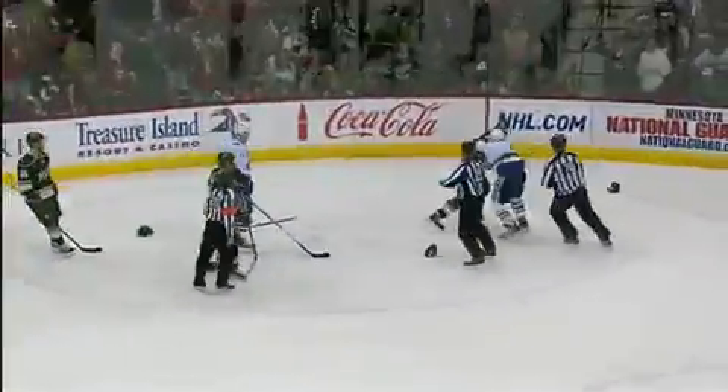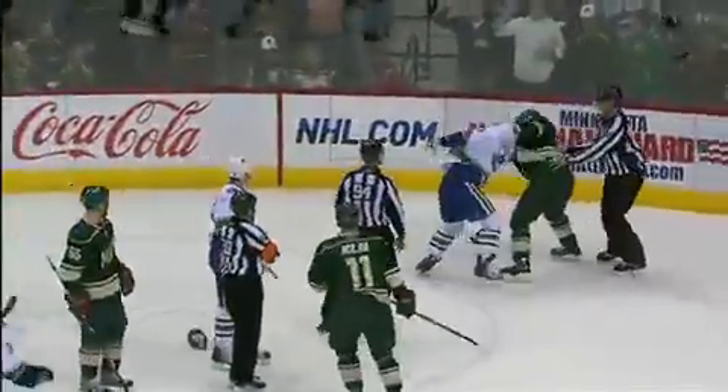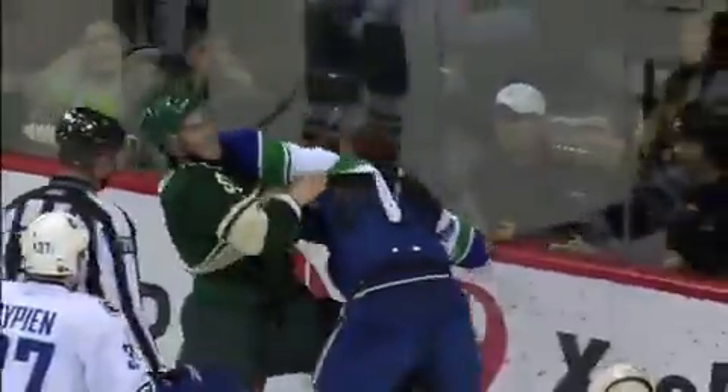Now we've got rough stuff. Rowland challenges him after the hit — after the hit on Erhoff. Rowland's got his jersey up over his head, but he's still throwing it. Shepard hasn't been compromised in position. Now Rowland's got the sweater all the way over.